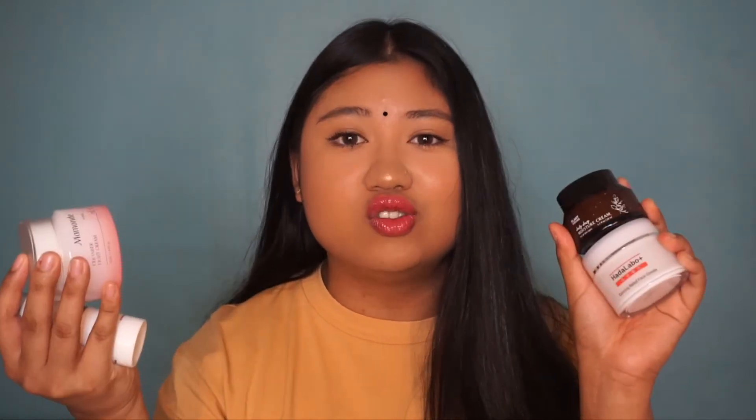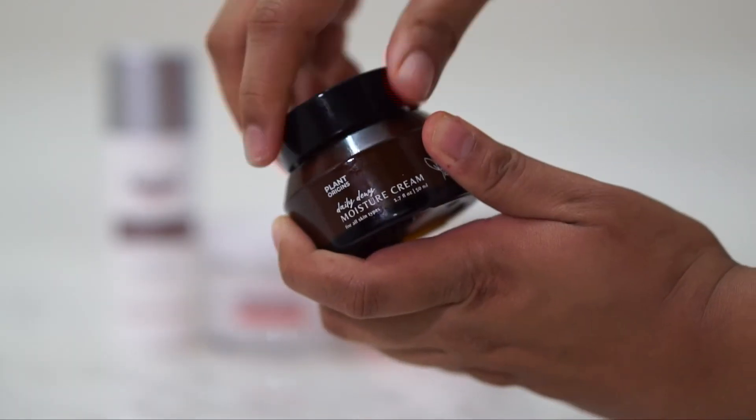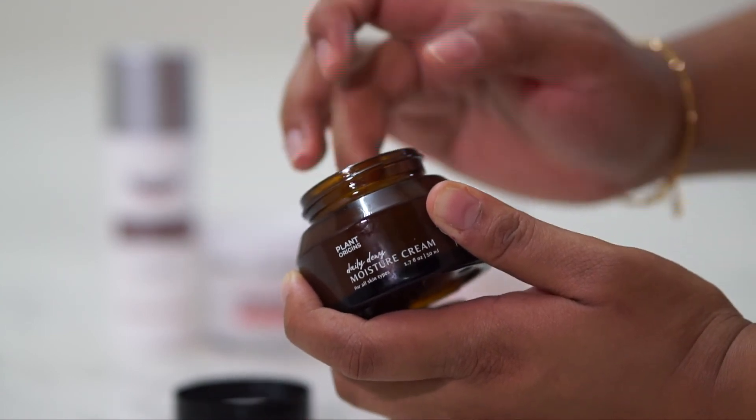Okay guys, I know this video is a little bit longer than usual, but I really just want to share all of my skincare. Last but not least, we're tapping into the moisturizer category and I have four to show. I love moisturizer because my skin actually has a good barrier, but the inner side of it is actually super dehydrated. So the first two I'm going to mention are the Plant Origins Daily Dewy Moisture Cream and the Mamonde Ceramide Light Cream — these two have very similar textures.